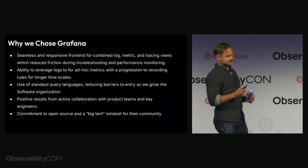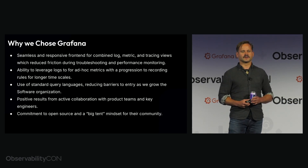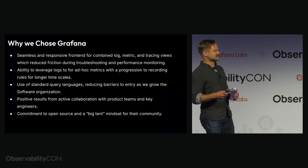And also the commitment to open source and the big-tent mindset for their community. Open source software — you can really feel that with the whole 'with enough eyes, all bugs are shallow' ethos.